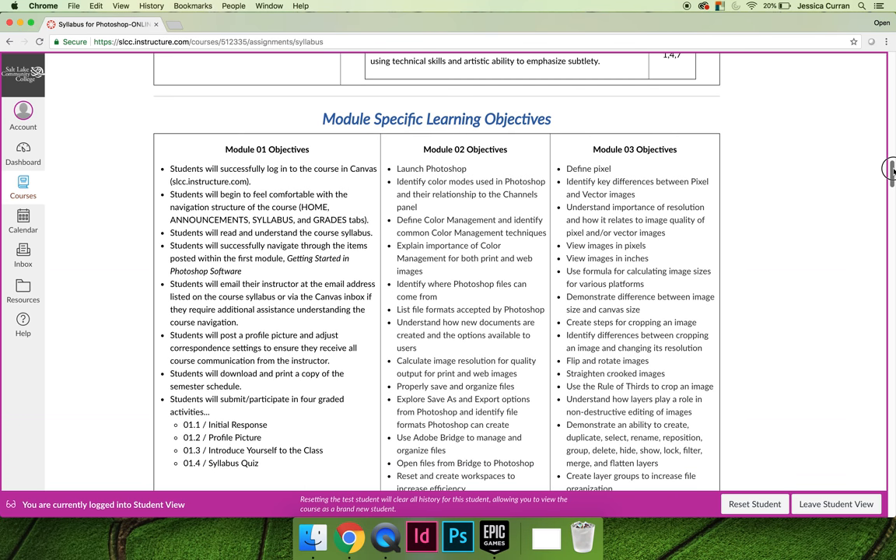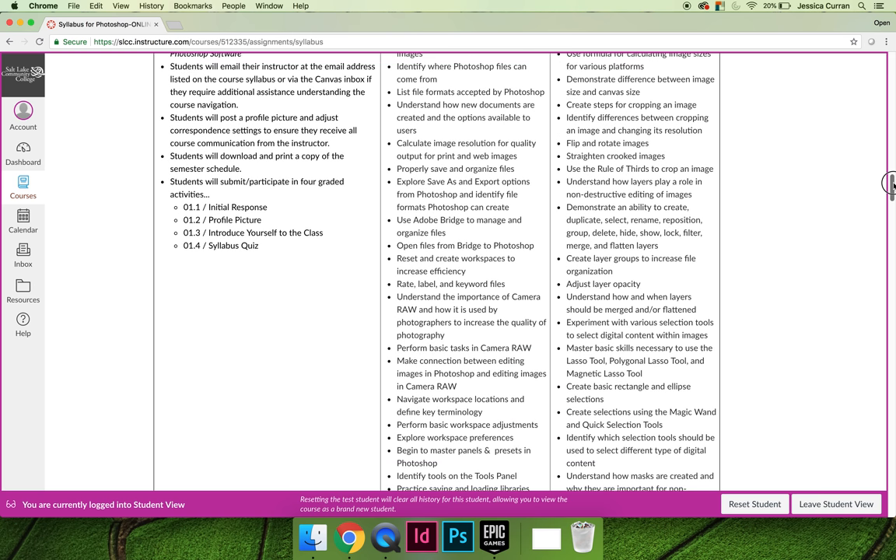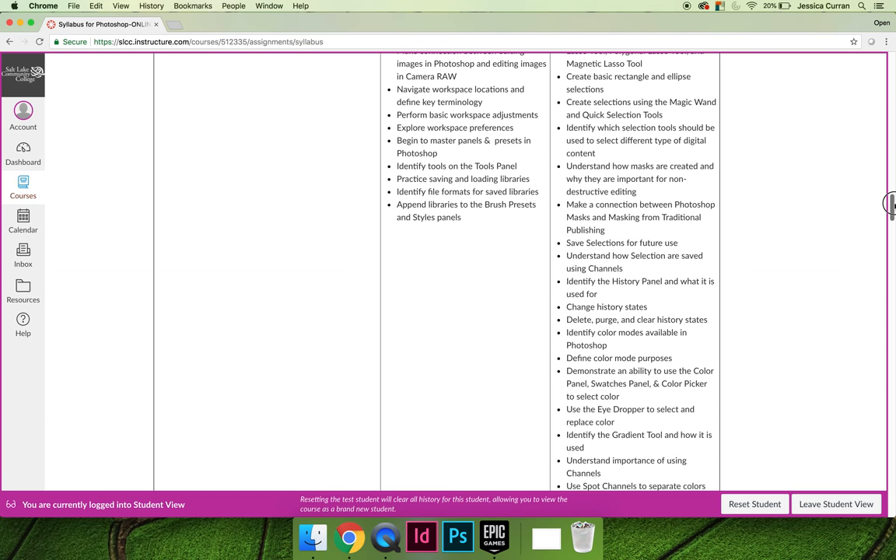You can also read through the module objectives. These will be repeated throughout the course so that when we're working in module three you know which objectives we are currently working on. Just scrolling through it, you can see there are a lot of learning objectives in the Art1280 class.